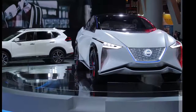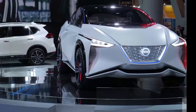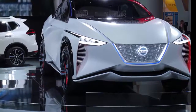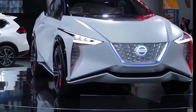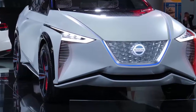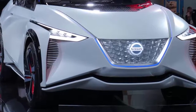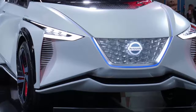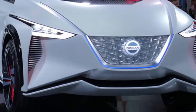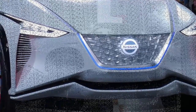At CES, it's usually the case that we're more curious about the inner workings of a car, be it its autonomous capability, its burgeoning AI complexity, or the efficiency of its electric powertrain. But something we often overlook is how design informs the innovation we see presented. To get a better understanding of this, we spoke to Nissan SVP of design, Alfonso Albaysa, who gave us a tour of the Nissan IMX concept.